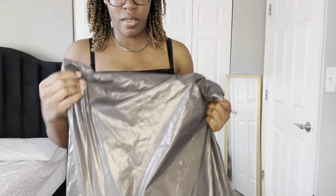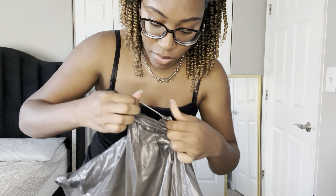It came in this big bag right here. Shipping only took about four to five days — I ordered on a Monday and it came on a Friday, though I guess it depends on where you live. This video is not sponsored, by the way.